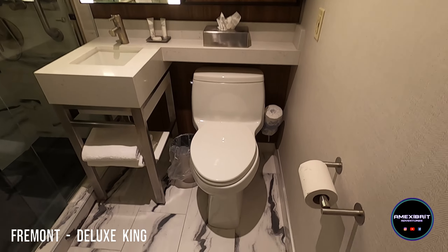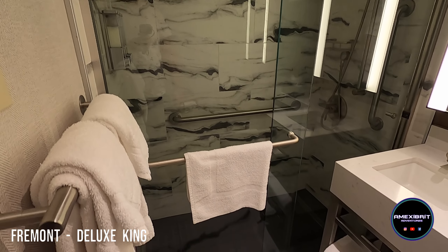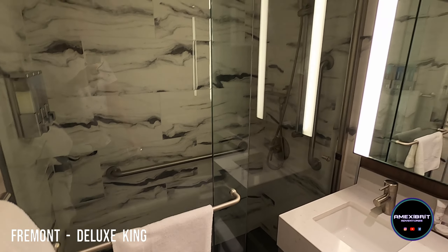In the bathroom you've got your toilet, your sink, a nice mirror, and quite a nice shower actually. It's very tiny, but all of the Fremont bathrooms are tiny — I think there's a great use of space though.